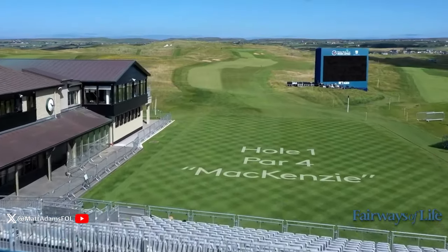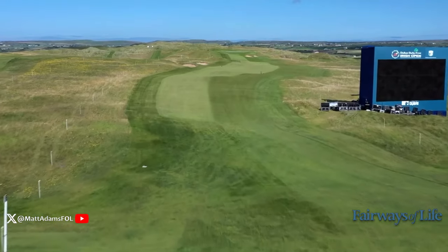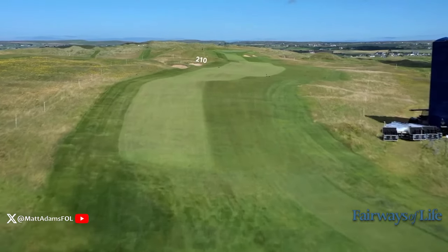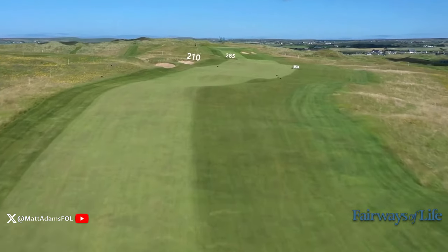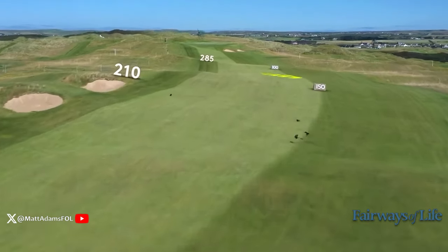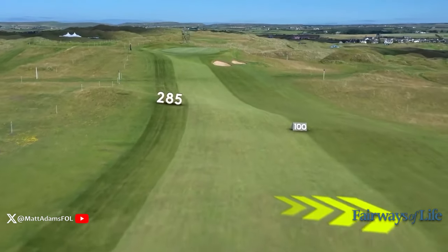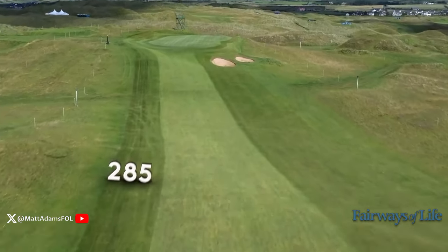It's a slightly uphill tee shot, but the predominant wind is coming off the sea to the left, and when you get up top here, look at the way the green drops off on the right. Completely unforgiving, and everything about northern nature is pushing you that way. Two vicious bunkers lurk on the right side, and if you miss those, you end up going into the deeper grass on the right.